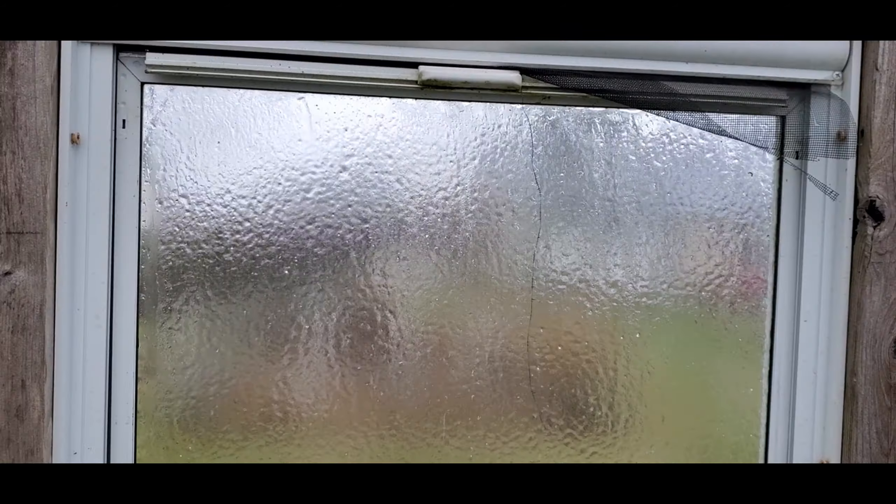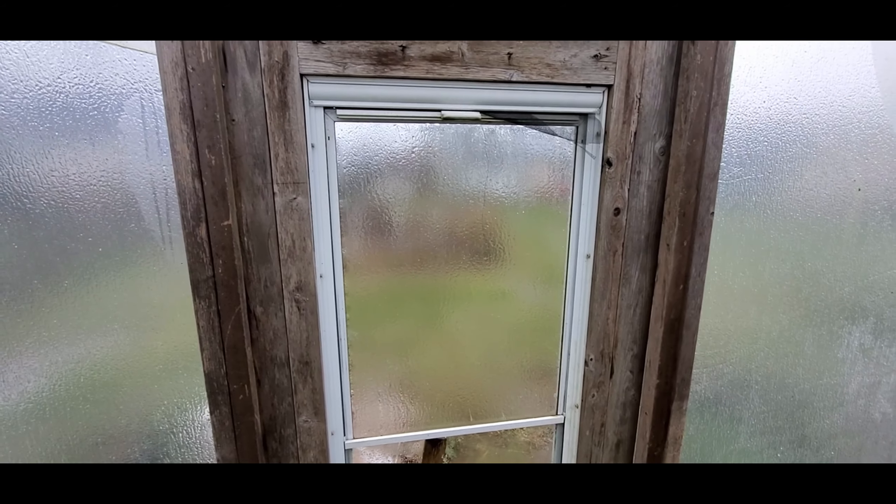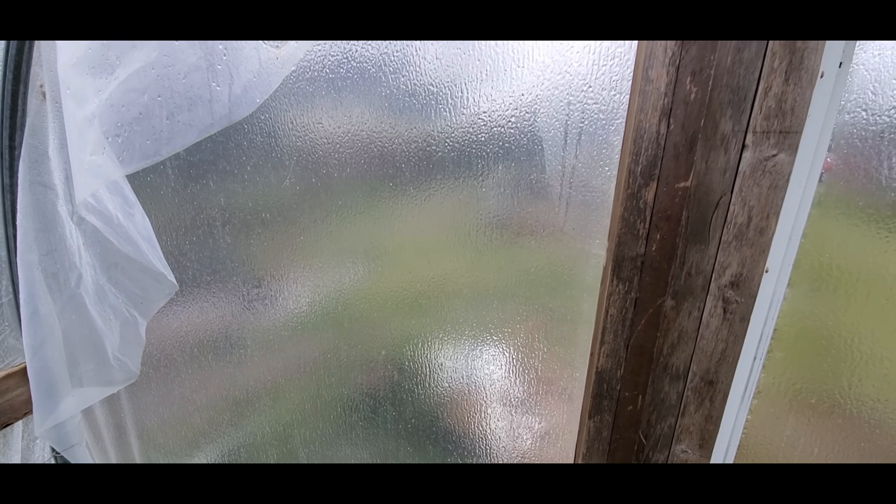Here's another look at the greenhouse from the inside. The door has a thin coating of ice, as does the plastic around the greenhouse. The door and the plastic are what protect the vegetables from the freezing rain, snow, and wind.